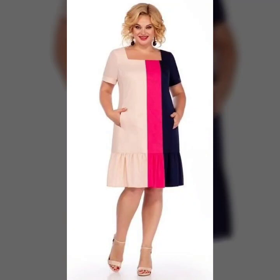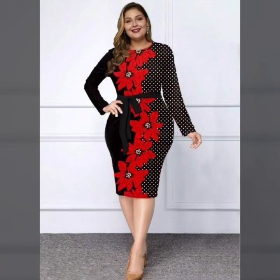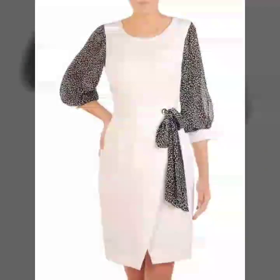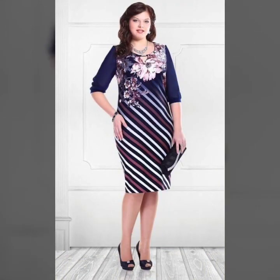Hello everyone and welcome back to my YouTube channel. How are you guys? I hope you all are fine and doing very good in your life. Back again with useful, pretty, and amazing designs and lovely ideas. In this video, I'm going to show you very amazing and beautiful dresses, lovely ideas, and beautiful style — this type of amazing and perfect dresses and gorgeous patterns.